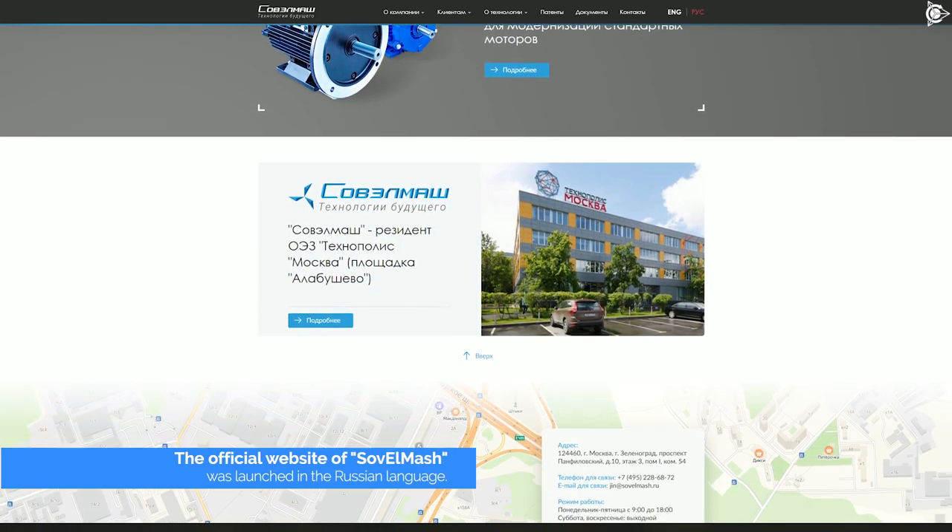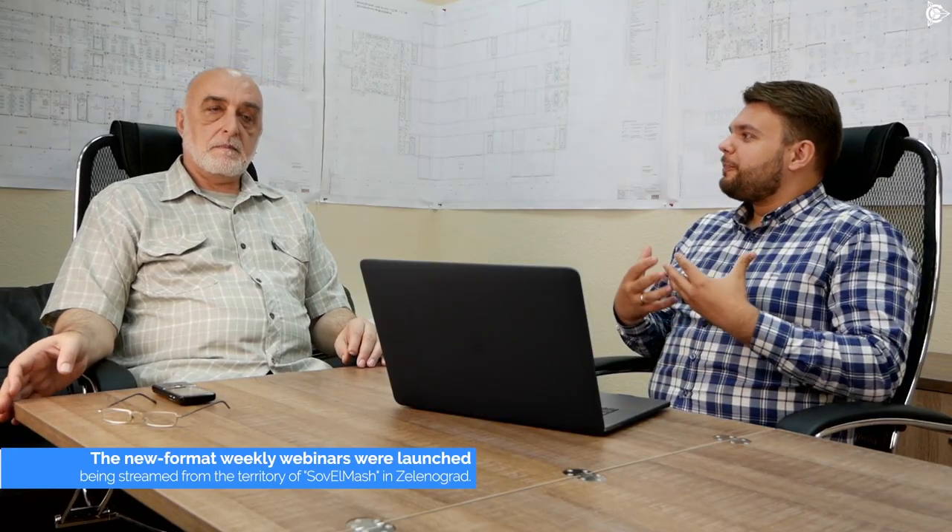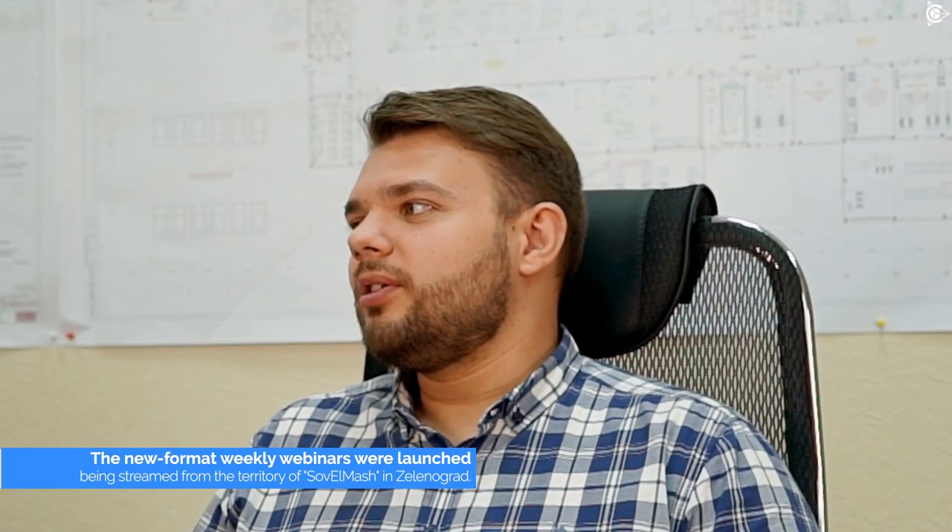New format weekly webinars were launched, being streamed from the territory of Sovelmash in Zelenograd. The online sessions are hosted with the participation of the company employees. The most up-to-date project issues are discussed. The daytime was chosen for the convenience of the residents of Russia's regions that are remote from Moscow.